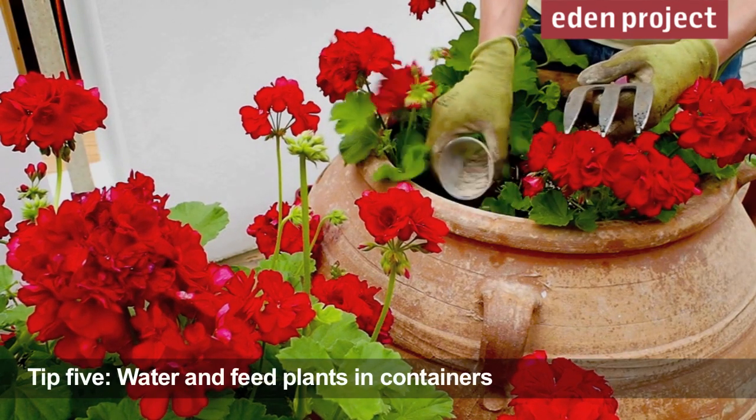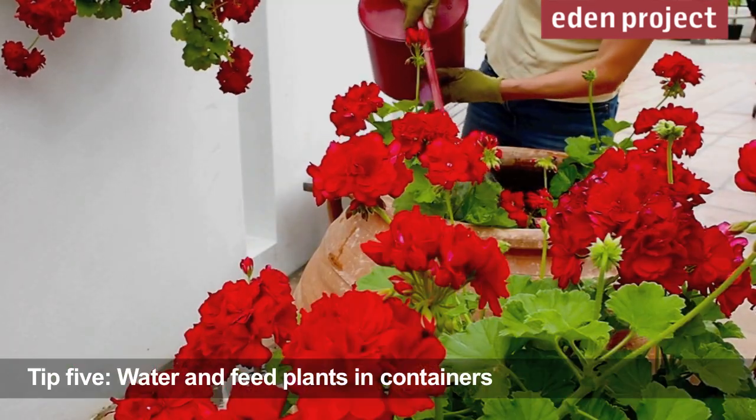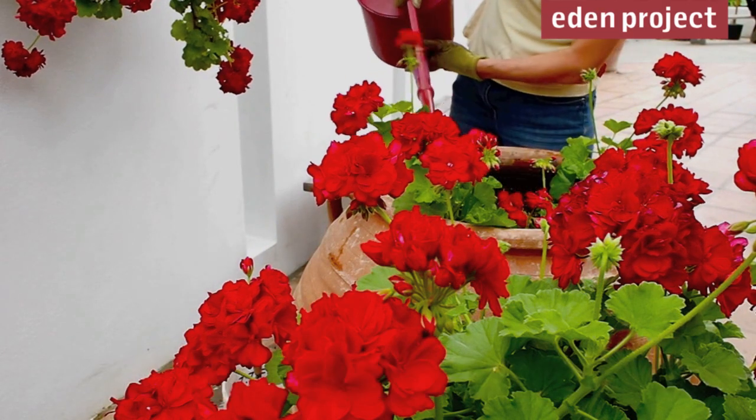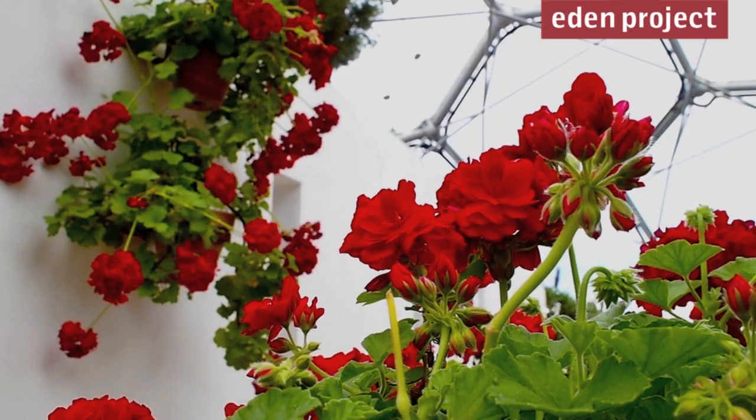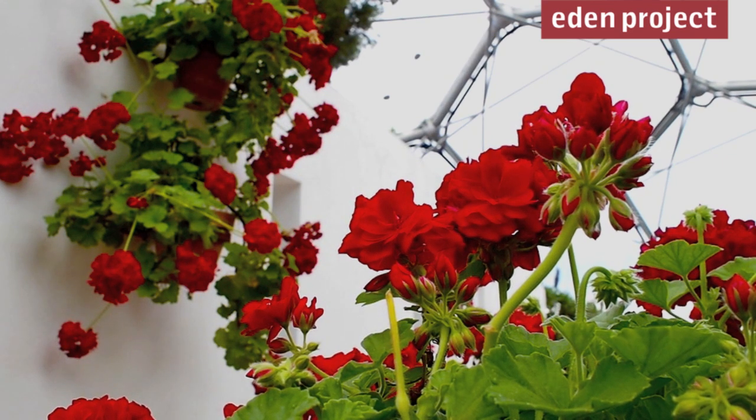Showy containers like these with geraniums need plenty of water and food right through the growing season. We're using water that we've collected off the roof of the biome, and you can do exactly the same at home by collecting your water into a water butt.